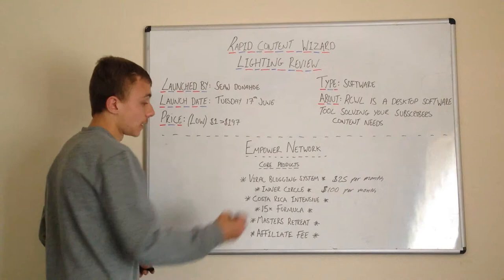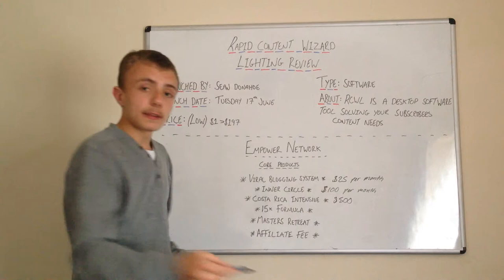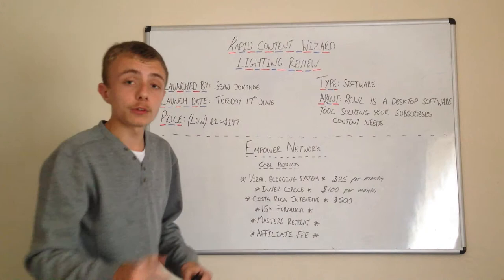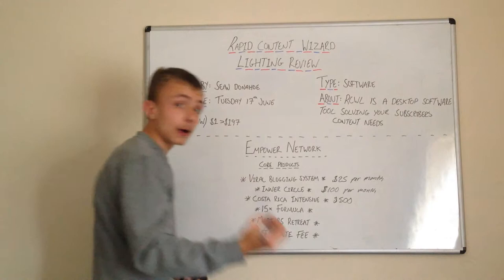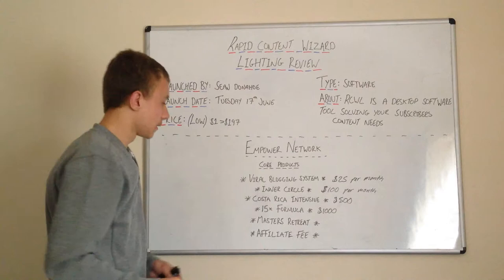Then you've got the other products. If you own the Costa Rica Intensive, you get $500 — that's a one-time payment per customer. You sell it once and that's it. This is where the high-ticket products come in. The Viral Blogging System and Inner Circle give you $125 per month recurring. The Costa Rica Intensive is $500 one time. Then the 15K Formula is $1,000 one time.